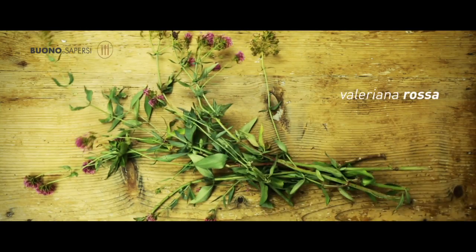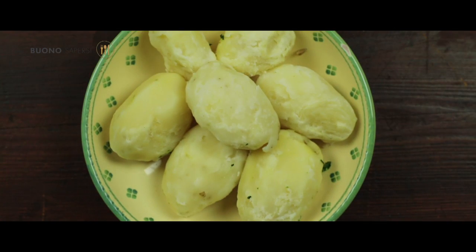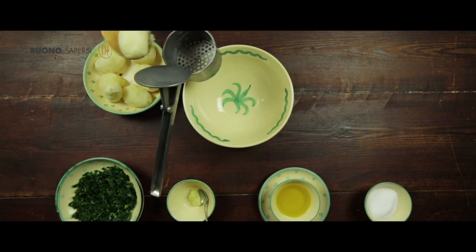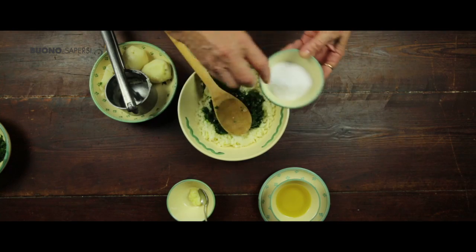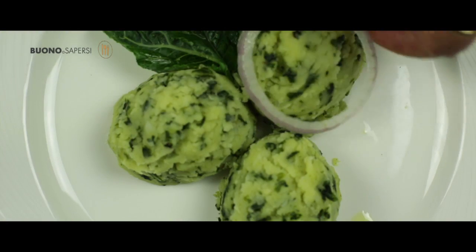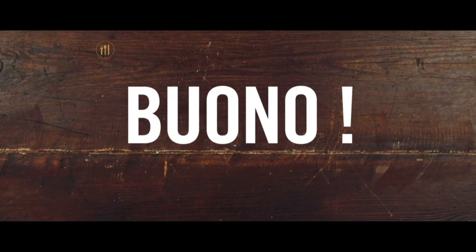Esistono diverse versioni di questa ricetta: c'è chi usa al posto del cavolo le erbette spontanee o la valeriana rossa, c'è chi aggiunge all'impasto le castagne, i fagioli o la salsiccia. Sbucciare le patate e metterle a bollire in acqua fredda. Tagliare a striscioline il cavolo e poi metterlo a bollire. Schiacciare le patate in una terrina, unire il cavolo, l'olio, l'aglio e il sale pestati, e mescolare. Aggiungere ancora un filo d'olio e guarnire con cipolla cruda o cipollotti freschi. Servire caldo nel piatto di portata.